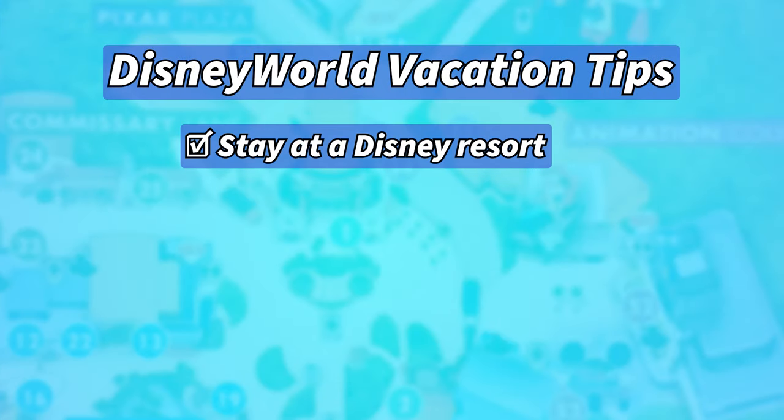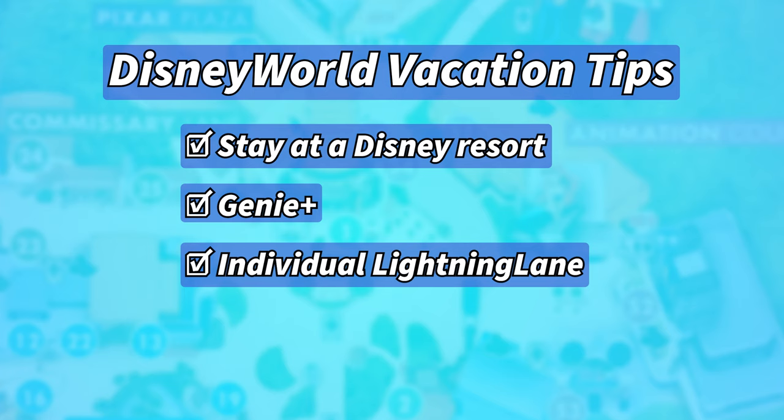We stayed at a Disney Resort, which enables you to enter the park 30 minutes before it opens to all other guests. We purchased Genie Plus and woke up early to book a Lightning Lane as soon as possible. This can significantly cut down the time you spend waiting in lines. For select high-demand rides, you can purchase an individual Lightning Lane, which is an added cost but, in my opinion, worth it.